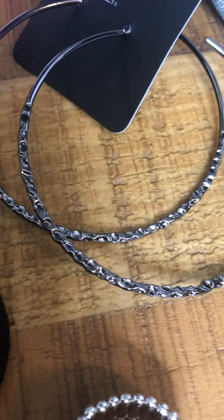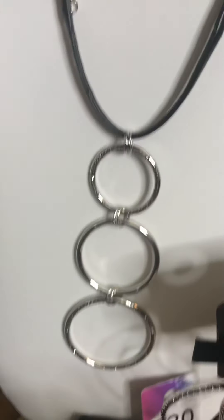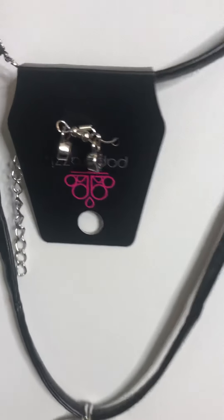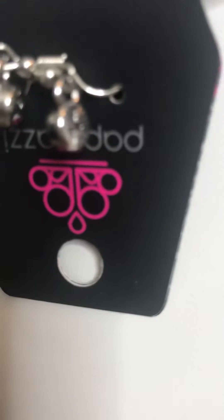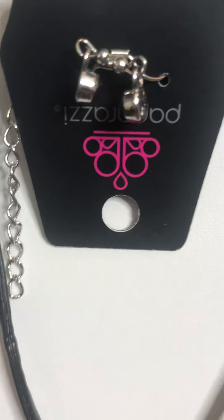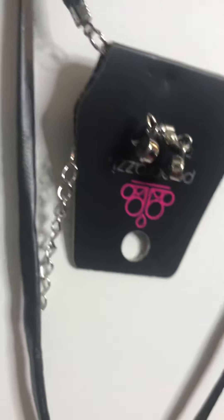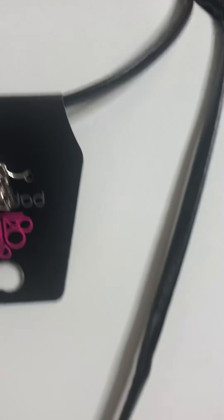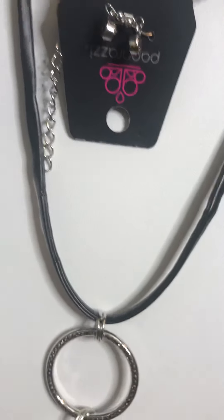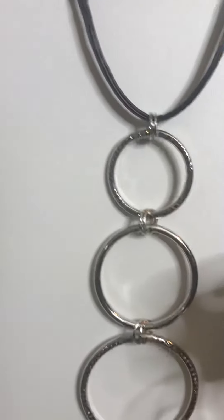Now we're going to go over to number 20. This is a beautiful part of our Fashion Fix line. It has this pleather look on the necklace along with a beautiful structure.